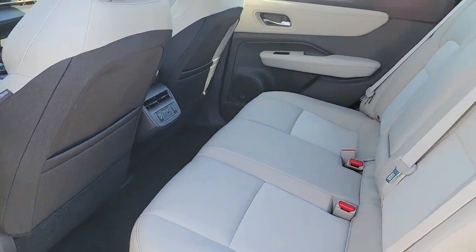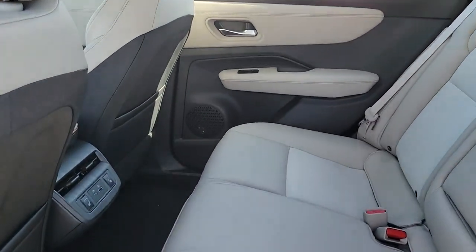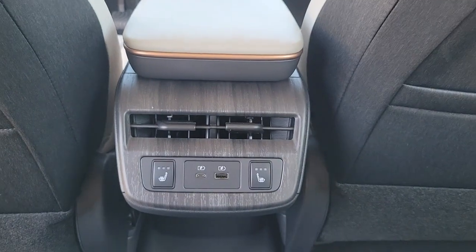Power passenger seat, heated mirrors, woodgrain interior trim, heated rear seat, power liftgate.